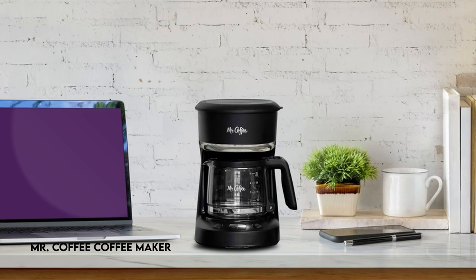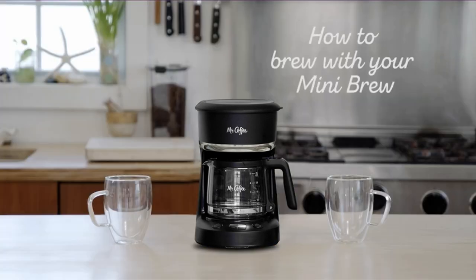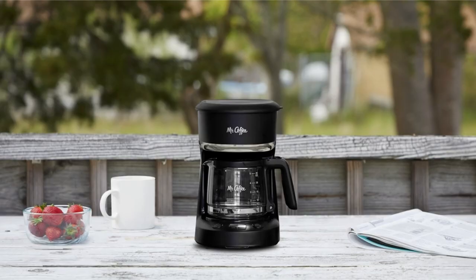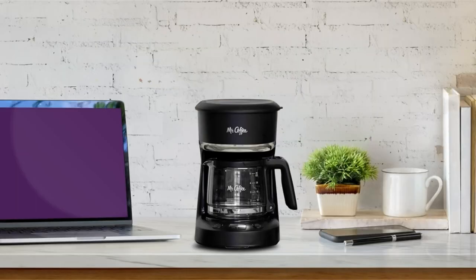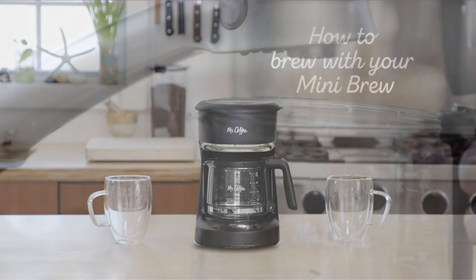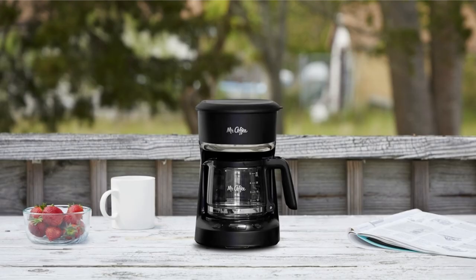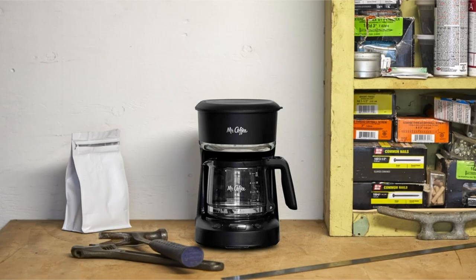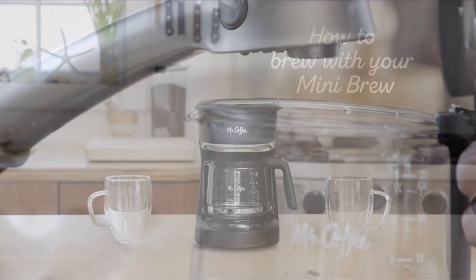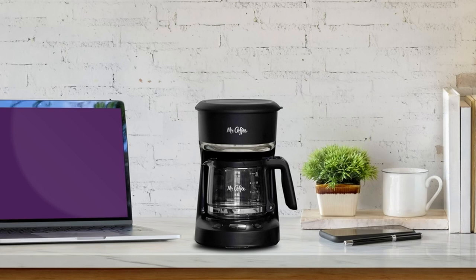On number 2: Mr. Coffee Coffee Maker. Before using this product for the first time, it is critical to read the user guide or manual. The coffee maker has a compact design ideal for small counter spaces. Its brew-lator feature allows you to program your coffee brewing schedule in advance, guaranteeing you wake up to the aroma of freshly brewed coffee. The ergonomic carafe is constructed for simple pouring and handling, with clear ounce indications for exact measuring. This coffee maker promises convenience, space efficiency, and a smooth brewing experience.